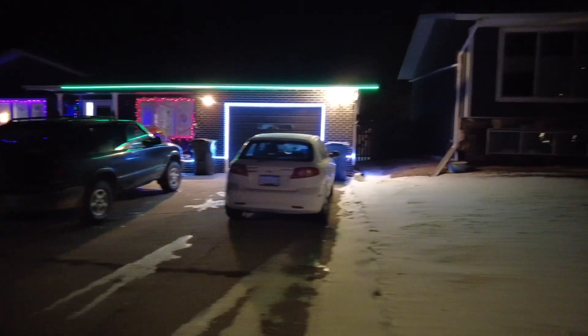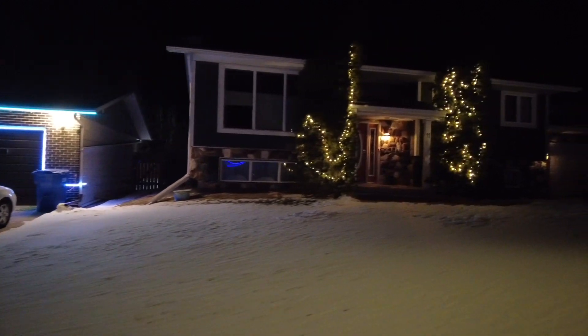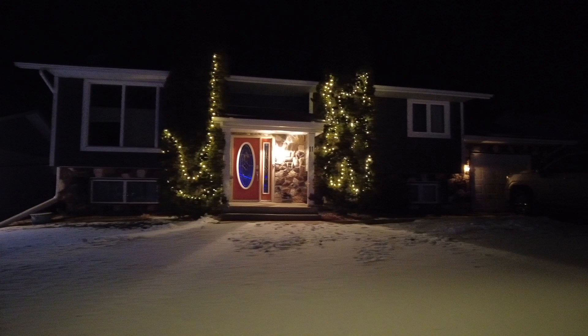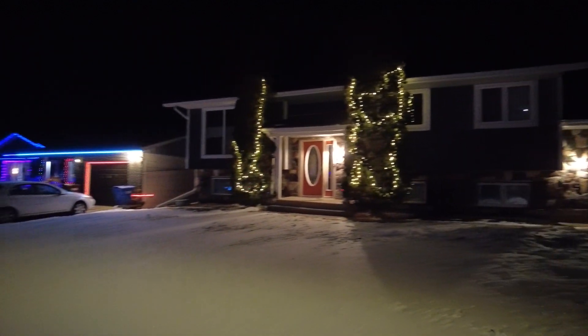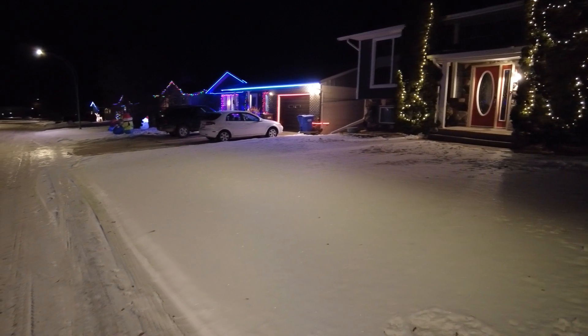The fourth house in a row with Christmas lights — this block is quite into Christmas. More of that original, elegant style, with lights in the trees that actually look good. When the light comes on right at the door it spices everything up just a little bit more. If we take a swing back, you can see the whole block — that's certainly worth the drive, to see that many houses in a row.